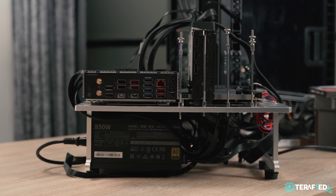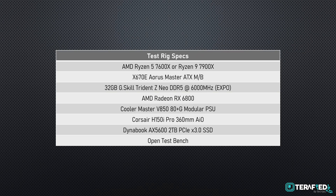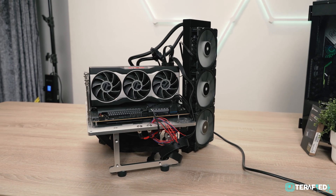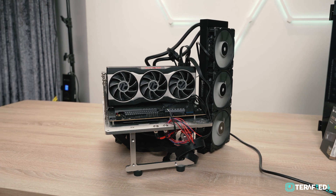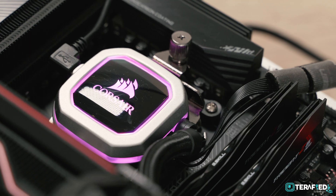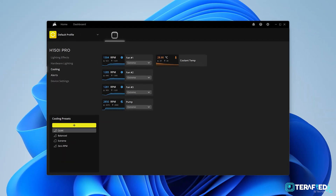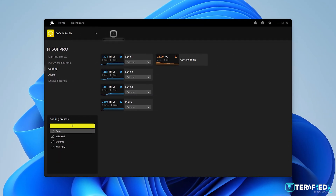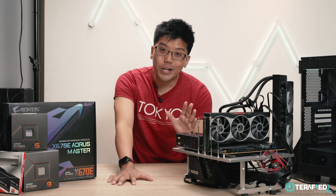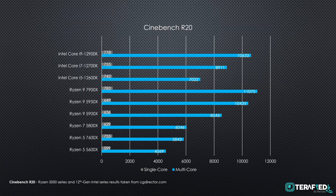We also have 2TB of PCIe 3.0 SSD storage as our main drive to complete the setup. All testing was done on this open-air test bench in a room with an ambient temperature of 24 degrees Celsius. For the AIO, the extreme profile was used via Corsair iCUE, setting all three fans to 1400 RPM with the pump running just shy of 3000 RPM.